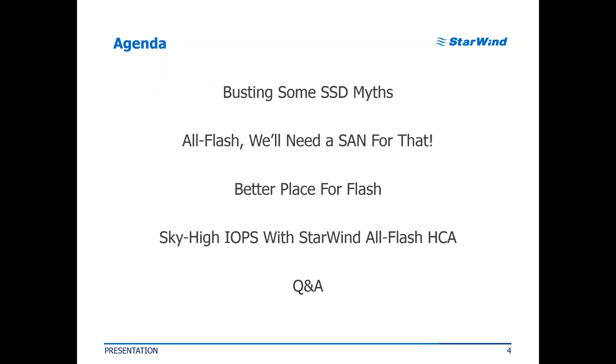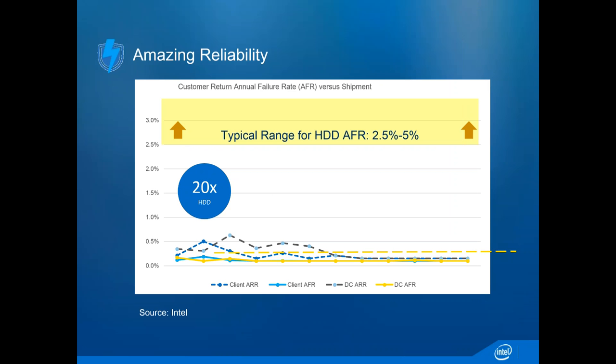With that, I'd like to transition and ask William to tell us about today's SSD technology and where we stand. We're starting by busting some SSD myths—separating truth from fiction. One of the myths we have about SSDs in this marketplace has been around for a while. The first flash products were not tremendously reliable; they had a problem of wearing out very quickly.